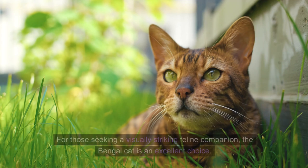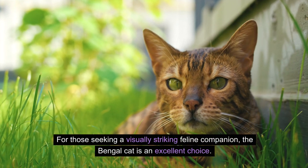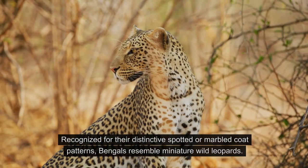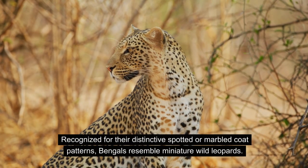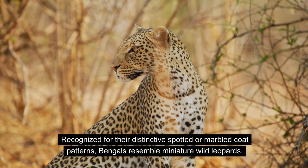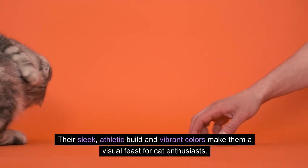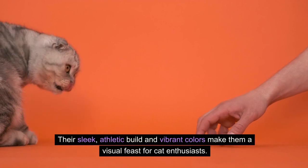For those seeking a visually striking feline companion, the Bengal cat is an excellent choice. Recognized for their distinctive spotted or marbled coat patterns, Bengals resemble miniature wild leopards. Their sleek athletic build and vibrant colors make them a visual feast for cat enthusiasts.